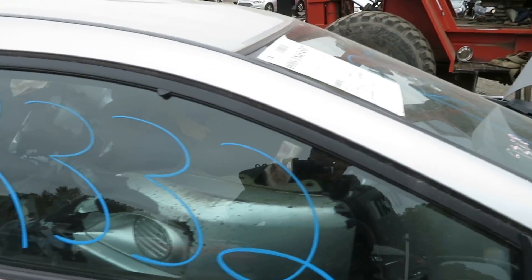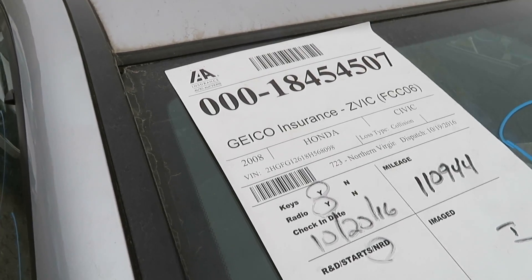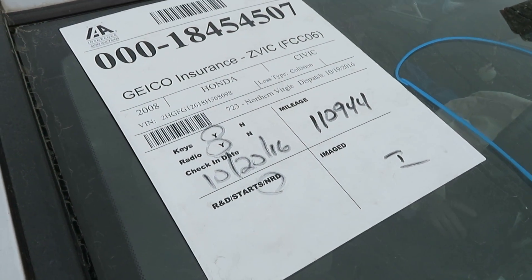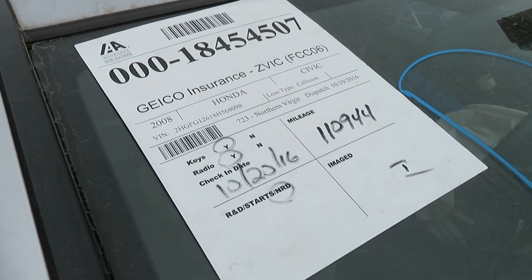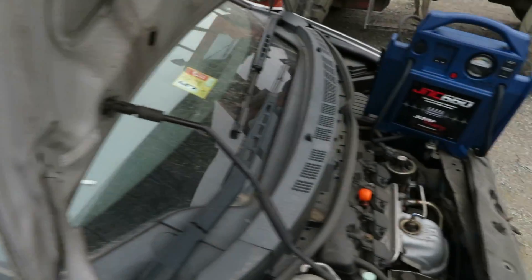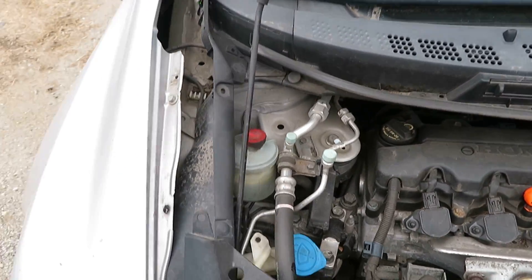We're at RR332. That's a 2008 Honda Civic. We have 110,944 miles. We have a 1.8 liter motor, which I have running at Lue's Auto Service and Sodic.